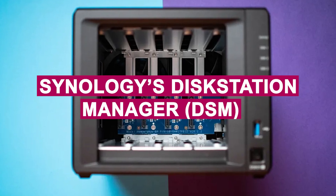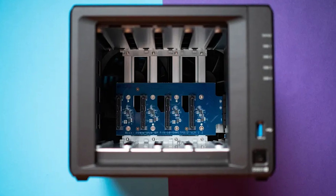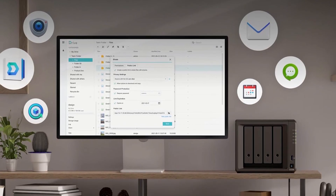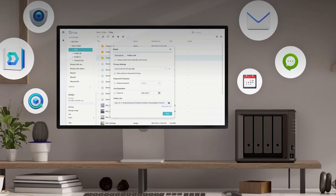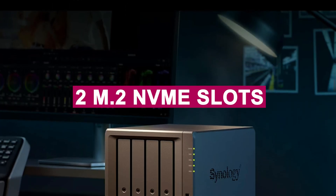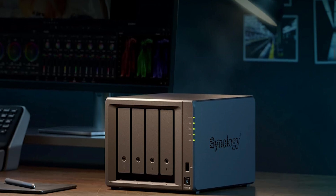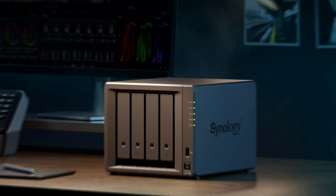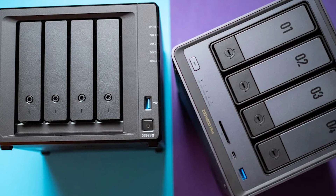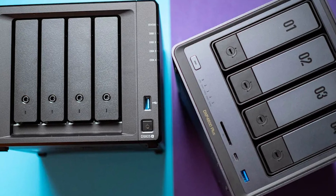Synology's DiskStation Manager (DSM) is the real star — it makes data management, photo organization, virtualization, and surveillance a breeze with a clean, intuitive interface. The two M.2 NVMe slots provide excellent caching performance for those needing a speed boost during heavy use. While it's important to use only drives from Synology's compatibility list, the trade-off is rock-solid performance and fewer hiccups.